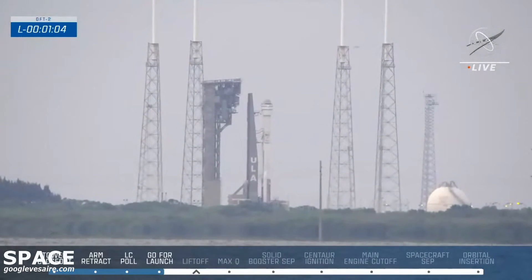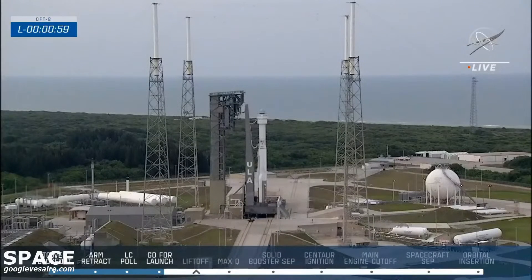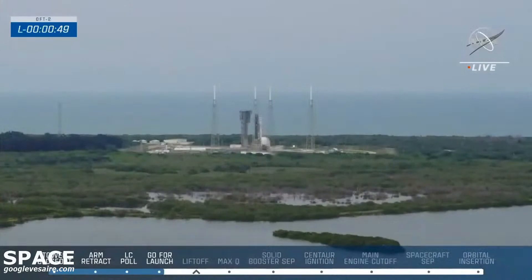EDS armed and ready means the emergency detection system is now armed. That basically just means that if it detects something, it will trigger the launch abort system on Starliner and fire automatically. The spacecraft would push itself far up and away from the rocket — we're talking a mile up and a mile out in just a matter of seconds. We certainly don't expect to see that today.